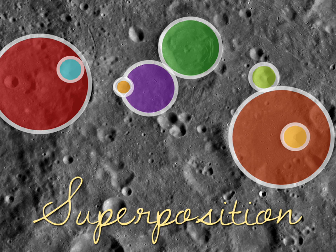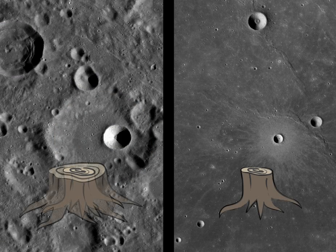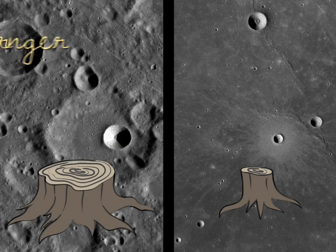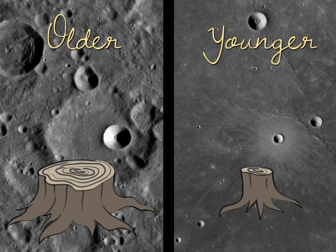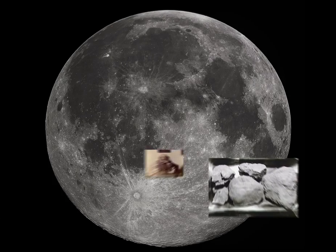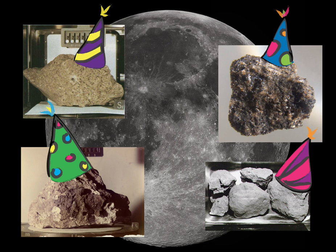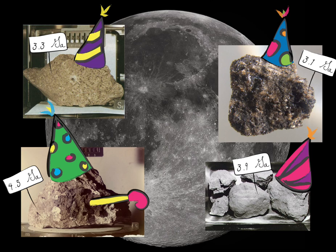Older craters will be overlapped by younger ones. Older surfaces will also have had more time to collect impacts, so, sort of like tree rings, you can count them up. And just by comparing the density of craters in different places, you can assign them relative ages. For the moon it gets even better, because we actually have pieces of it that can be dated using radiogenic isotopes, and these provide absolute ages for particular rock samples.